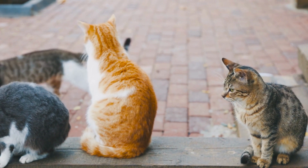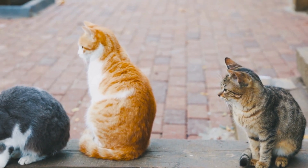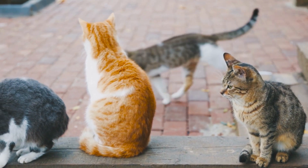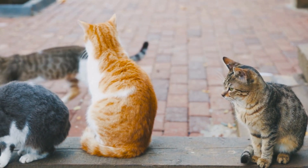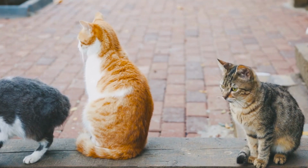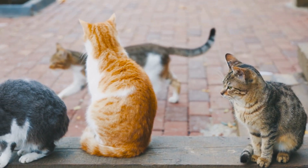Although the breed is known for their lack of tail, not all Manx are tailless. Some have normal length tails while others have nubs or stumps. The tailless Manx are called rumpies, and a rumpy with a rise of bone at the end of her spine is called a riser.